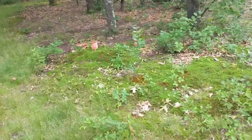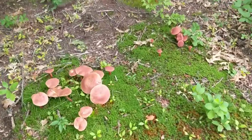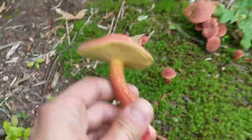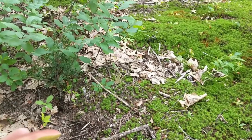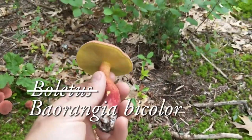We're looking for something called the bi-color bolete, and that's what these are. This is the bi-color bolete — bi-color because it's red on the top and yellow in the pores here. I think it's been recently reclassified away from bolete into some other genus, which I don't recall right now.